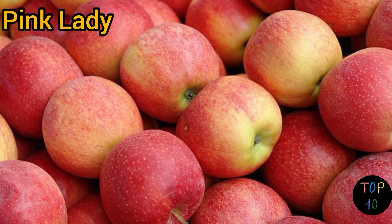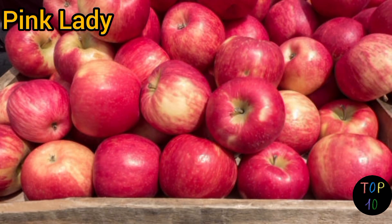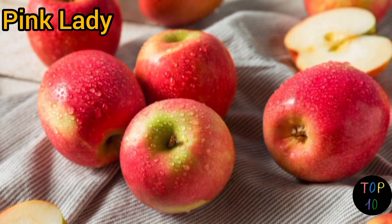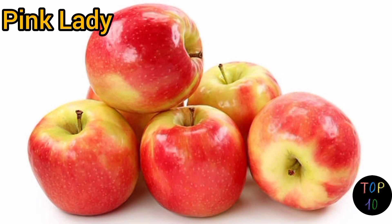Number 6: Pink Lady. Pink Lady apples, also known as Cripps Pink, have an eye-catching pinkish-red skin with green undertones. The skin is thin and has a smooth, glossy appearance. Pink Lady apples have a dense, crisp flesh that is both juicy and crunchy.